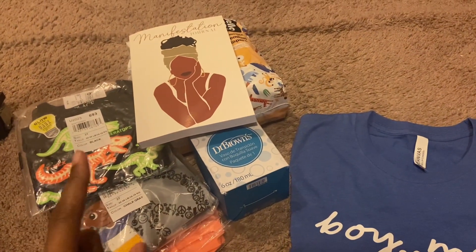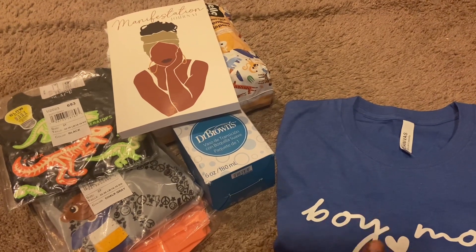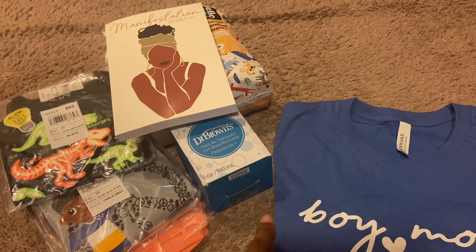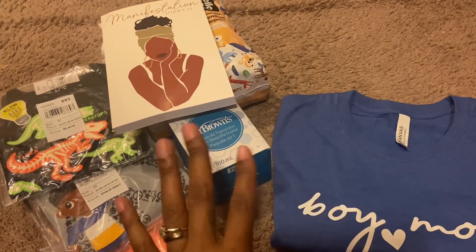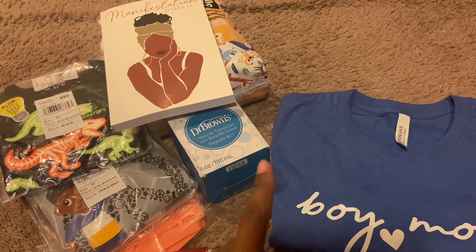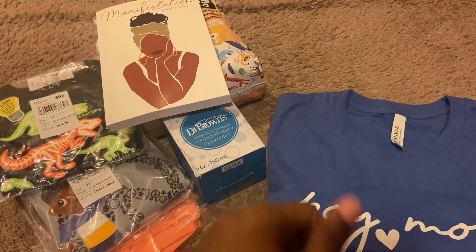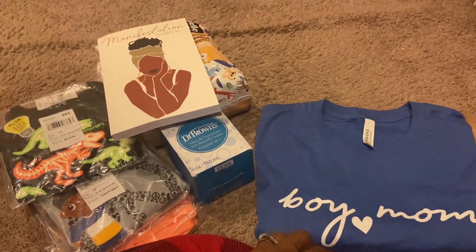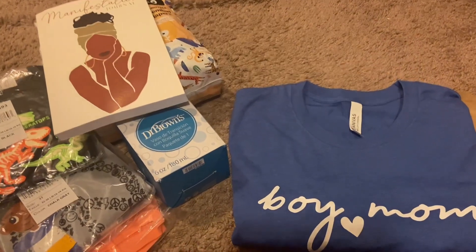Hello YouTube fam! I wanted to come on and share some things that I got from Etsy as gifts, and also some items that I got from Amazon that are gifts. I'll also share an Etsy item that I got for myself. Please give this video a big thumbs up, subscribe to my channel, and leave me a comment if you want to interact.